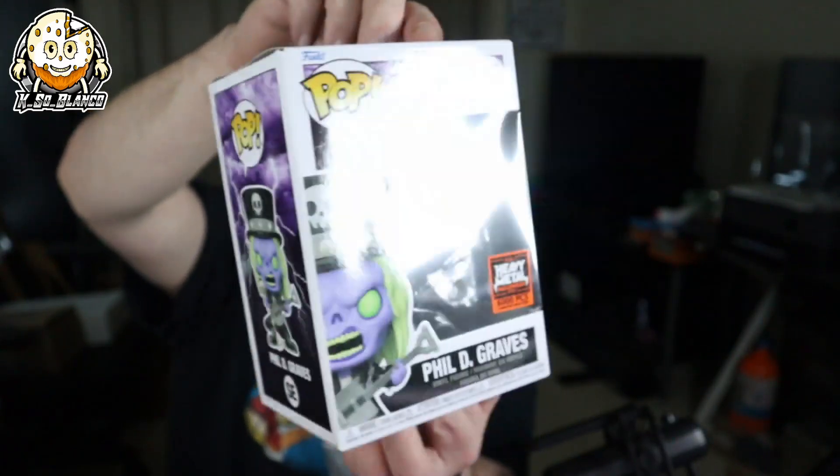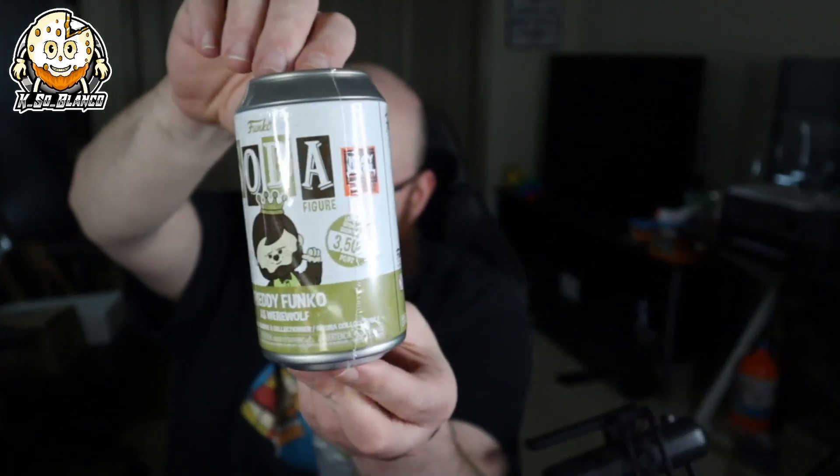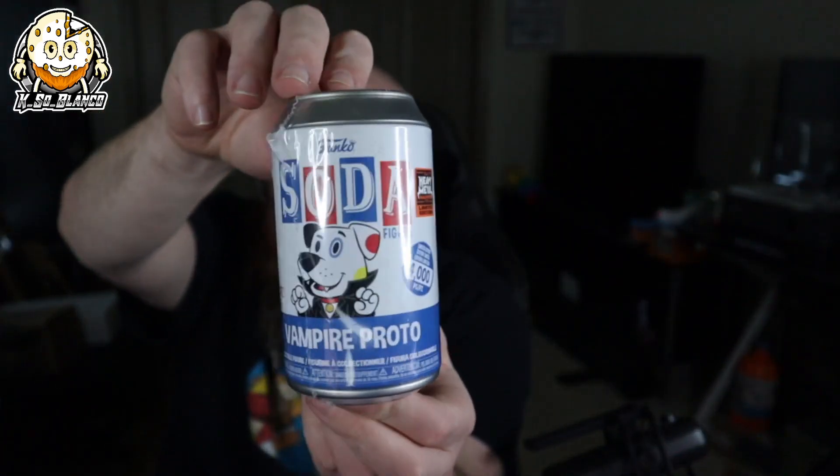I'm kind of disappointed because I got two Freddie Bones — a 5,000-piece and a 3,000-piece glow in the dark. The 3,000-piece glow in the dark is not damaged, surprisingly. Freddie Bones and Philip D. Graves are followed by Freddie Funko as Werewolf. I want to open these up to see the figures and to check if there's a chance at a chase. We also got Vampire Proto, a 4,000-piece, and the last one is Freddie Funko as Chucky — that's actually pretty cool. That appears to be all of them in this box.